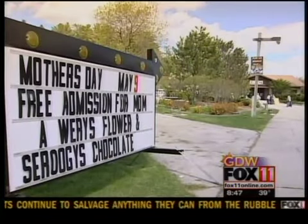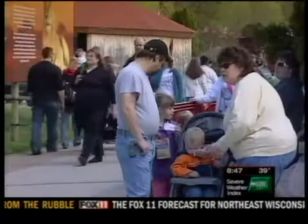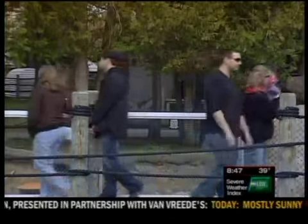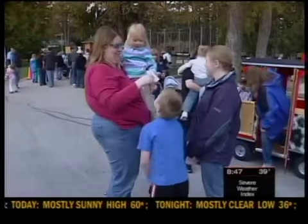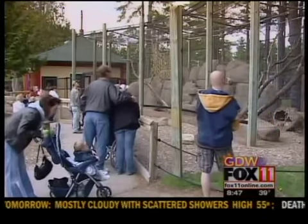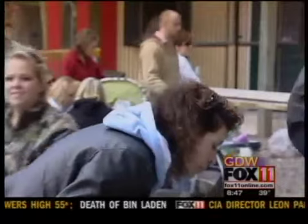Now Sunday we have Mother's Day at the zoo, and all moms get in free. The first 500 get a Suruji's chocolate and a plant from Worries Farms. We're really glad they've been a sponsor of the Mother's Day event. It's a great time to come out and get connected — most of the animals are out and about in the exhibits, and with the nice sunshine it's a great time to come visit the zoo.